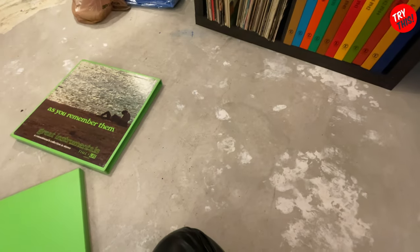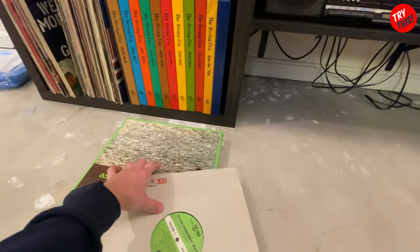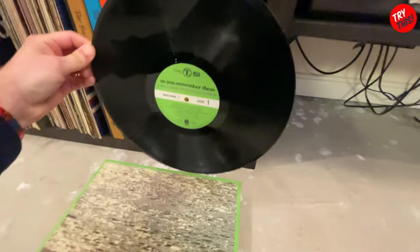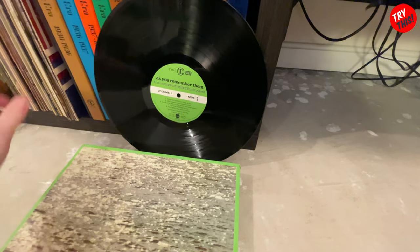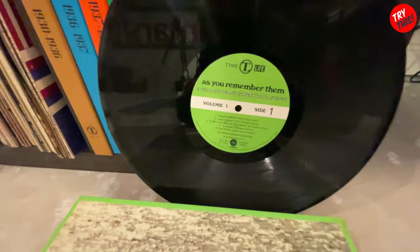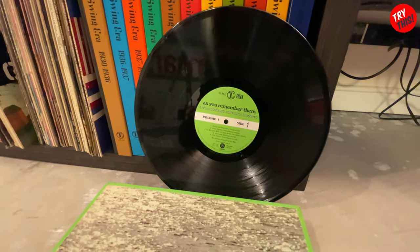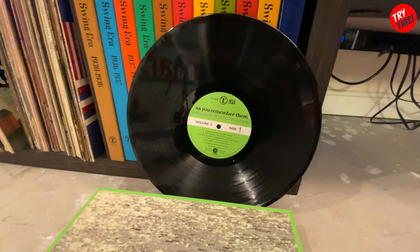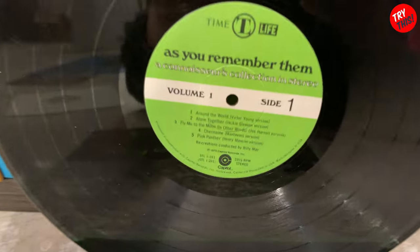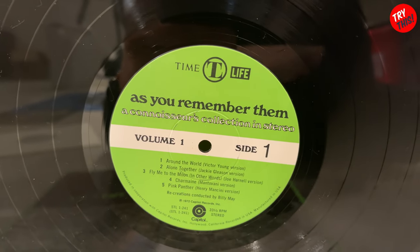Let's take a look at one of the records themselves. Here's the record jacket — you can see Time Life on both sides. There's the record, and it also has a green label to match the box. These don't say when the records were produced. Wait — this one says 1972. Let me get a close-up. Right there — 1972, right above the Capitol Records label.